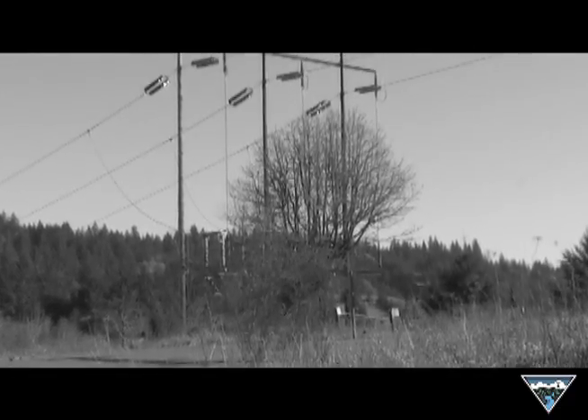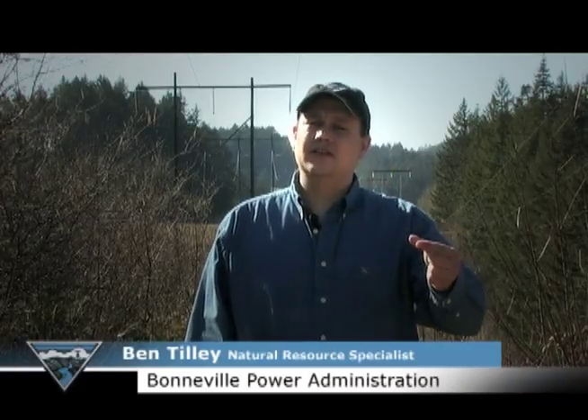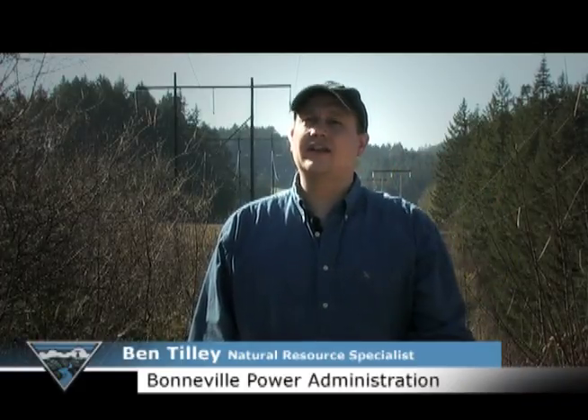The electrical current is always looking for a path to ground and it will use any path it can to get there. Trees and other objects tend to be the most common paths that electricity uses to get to ground. A tree does not have to actually touch the conductor to find a path to ground — it can actually jump or flash over to that piece of vegetation or other object and make its way to ground through that path.